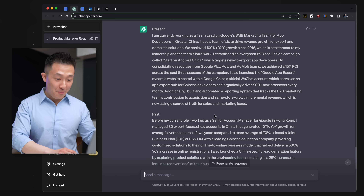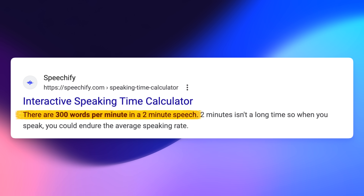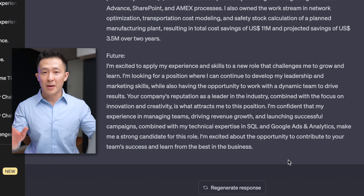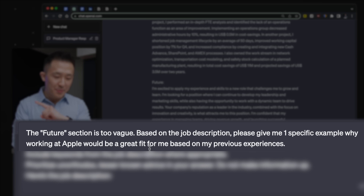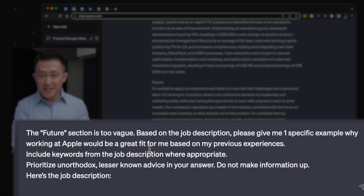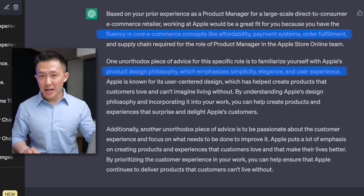Overall, this is a great first draft, but there are two problems. First, it's too long — you want your answer to be within two minutes, so edit it down to within 300 words. Second, the future section is way too vague and could apply to any company. Follow up with this prompt: the future section is too vague — based on the job description, please give me one specific example why working at Apple would be a great fit for me based on my previous experiences. Include keywords from the job description where appropriate. Prioritize unorthodox, lesser-known advice in your answer. Do not make information up. Here's the job description — paste the JD. The output is now tailored for the role specifically. Clean this up and you have a strong answer to tell me about yourself. To see why the present, past, and future framework is so powerful, check out the full video down below.